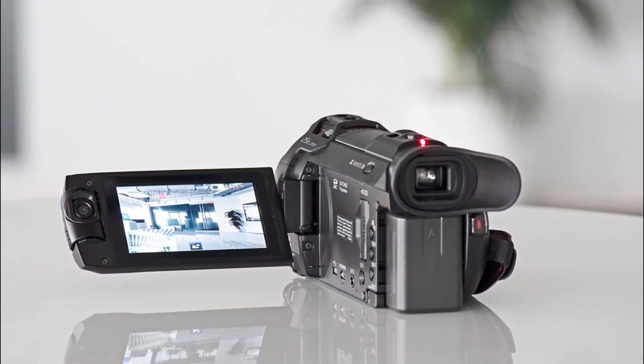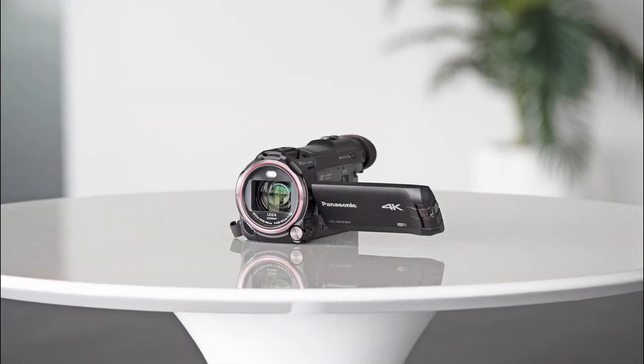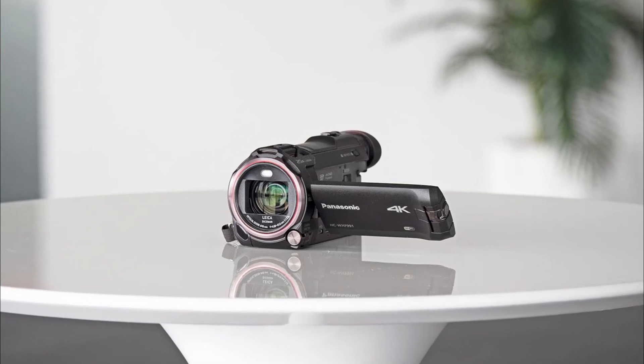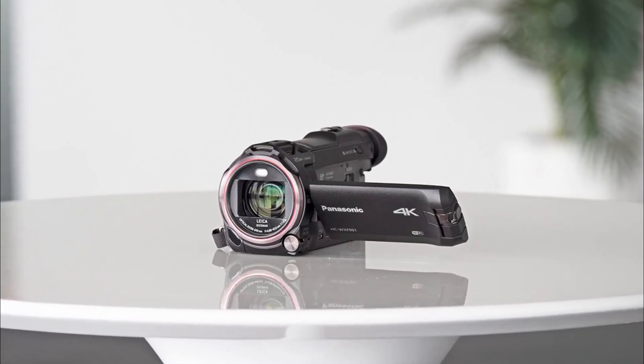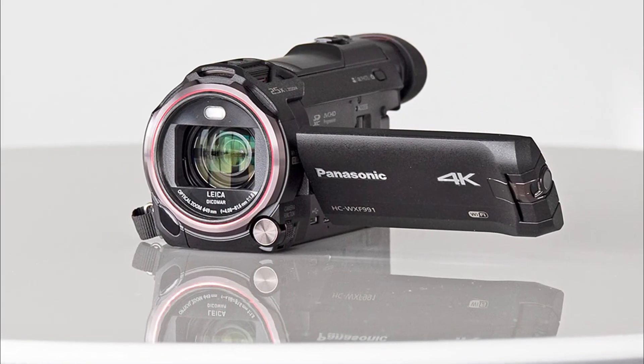After reviewing the Panasonic HC-WXF991K, all I can say is that choosing this camera is an absolute yes. Be it the 4K feature, in-camera editing, night vision, or affordability — it aces it all. So now you must be sure whether you should choose the Panasonic HC-WXF991K or not.